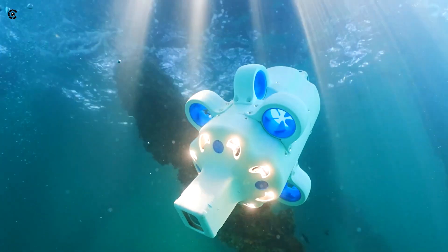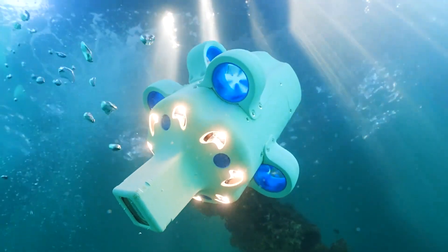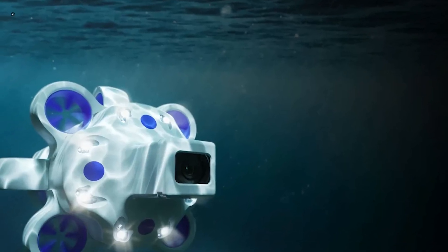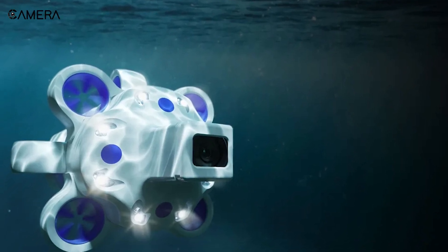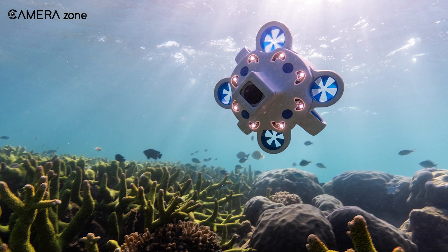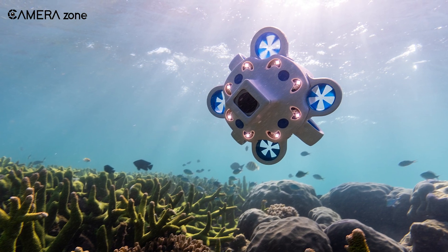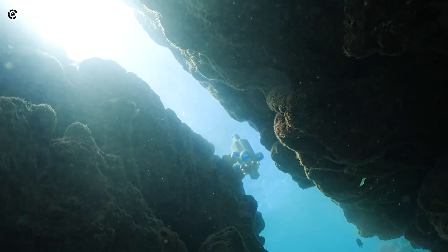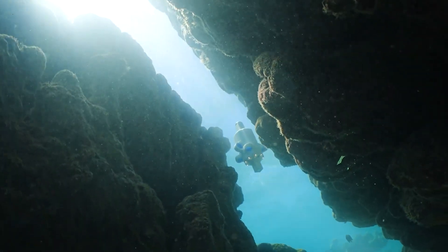Operating the Hydrus is a breeze, thanks to its intuitive mission control interface. With a simple point-and-click 3D map, even untrained users can design complex missions with ease. And once the Hydrus is in the water, its AI-powered navigation and image quality control systems take over, ensuring reliable operation and stunning results.